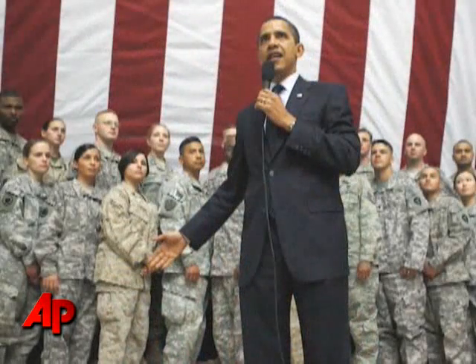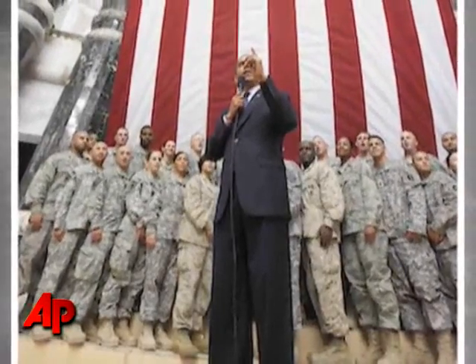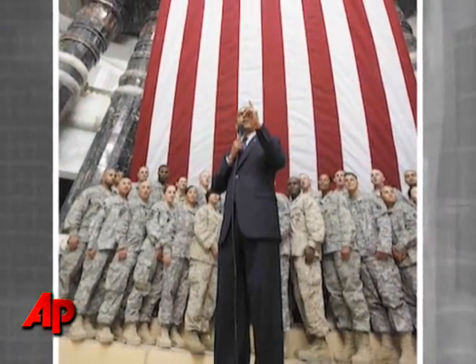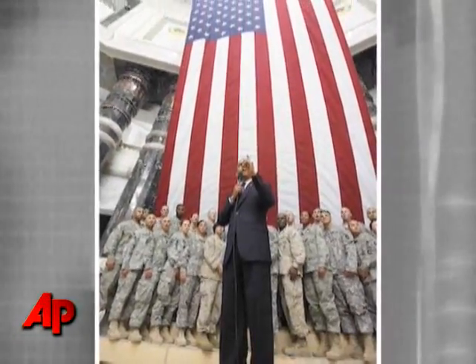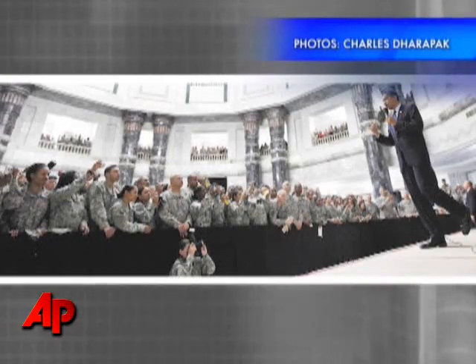The president addressing U.S. troops with a U.S. flag in the background really isn't that uncommon. But by zooming out and shooting wide with the principal subject still in the foreground, you get a hint that this isn't an ordinary location. In this case, it's Iraq. Charlie Darapak shot this series at Camp Victory in Baghdad on the last day of the president's overseas trip.